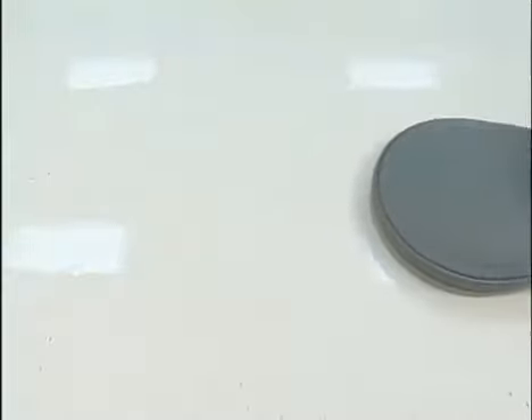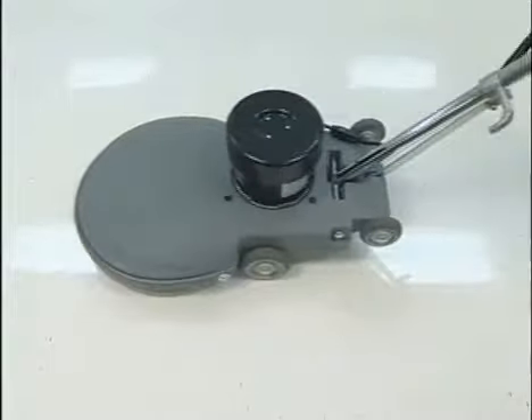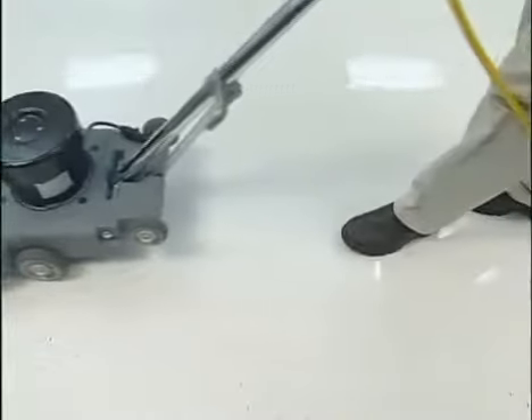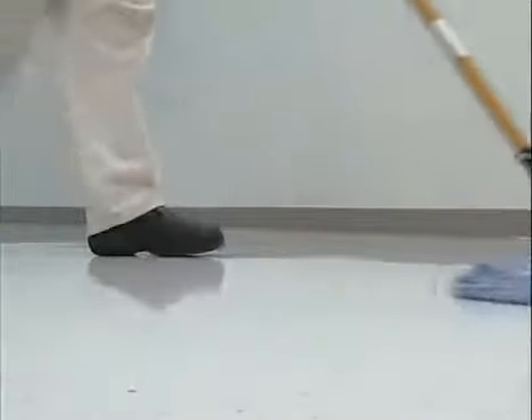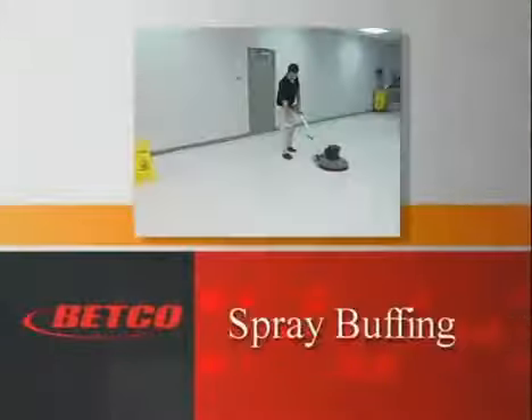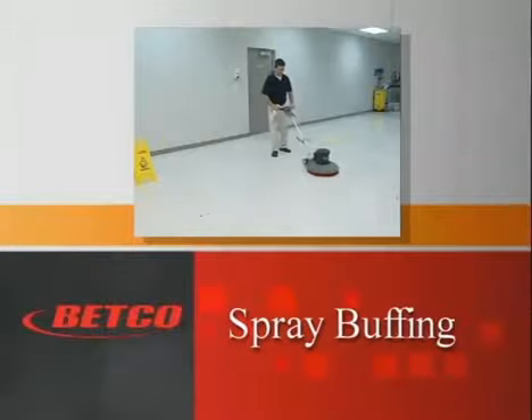Select the proper Betco burnishing pad and burnishing machine. Burnish the area until all the scuff marks, black heel marks, or scratches are removed. Dust mop the entire area to remove any residue from the floor.